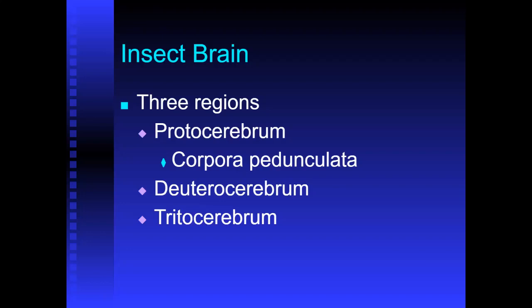Then there's the deuterocerebrum and the tritocerebrum, and as you can imagine, each of those would have their own various duties as well. Here you can see the brain diagram showing the protocerebrum, the deuterocerebrum, and the tritocerebrum — those are the three regions of the insect brain.